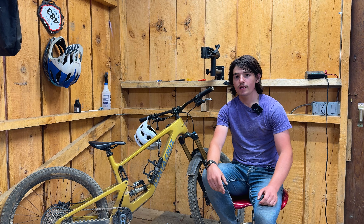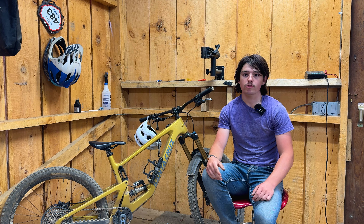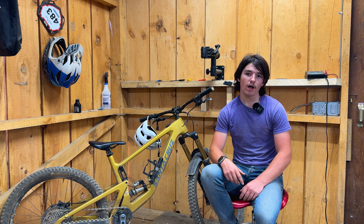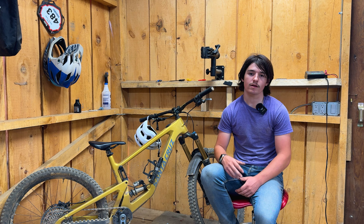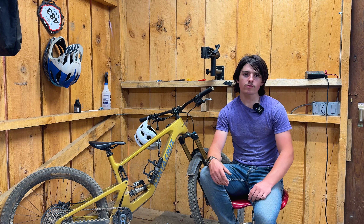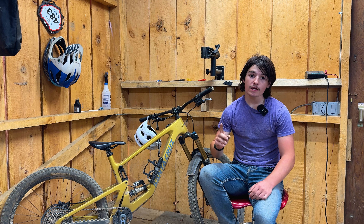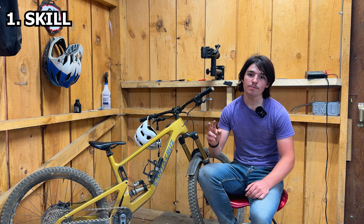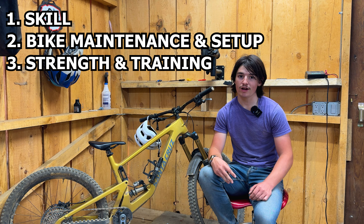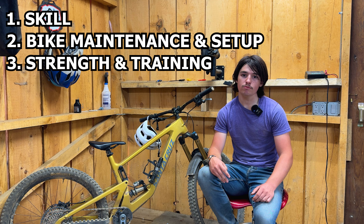Hey guys, welcome back to the channel. In today's video I just wanted to break down what I do to prepare for an enduro race. This is going to apply to the first-timer or an advanced rider going into their first couple of races. I'm going to break this down into four parts: skill, bike maintenance and bike setup, strength and training, and race nutrition.